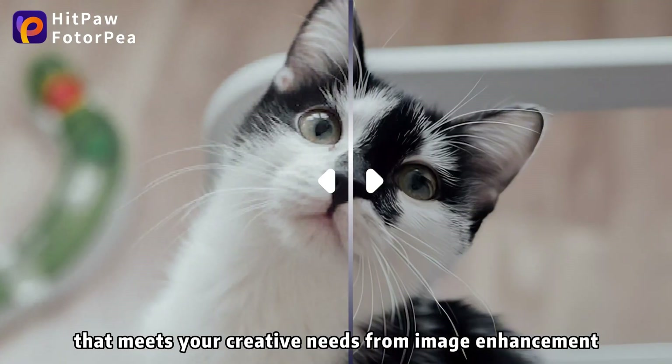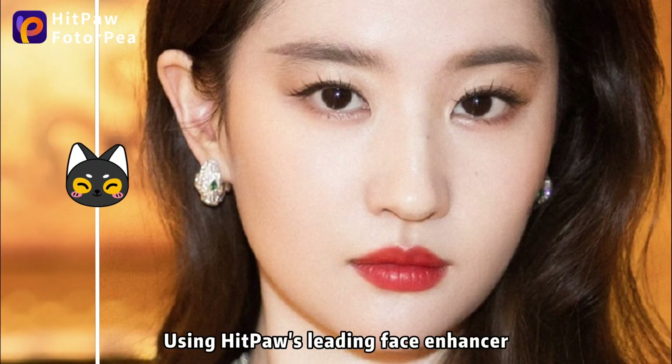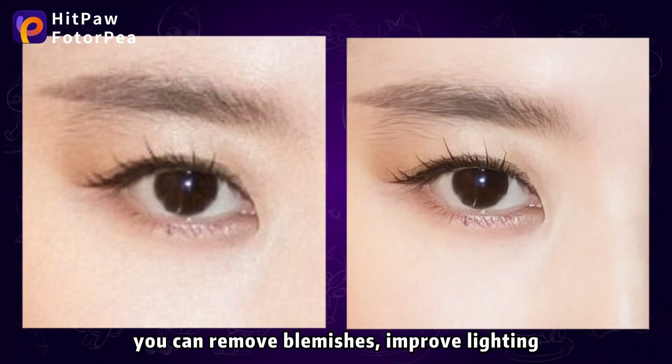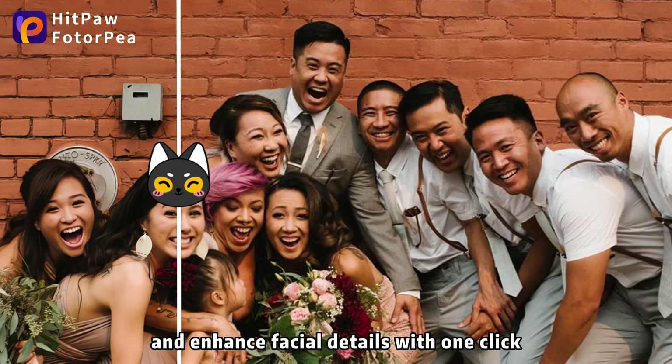Hitpaw Photopea utilizes industry-leading technology through texture detail generation models to effectively reduce noise and enhance image details, making it particularly suitable for natural landscapes and wildlife image processing.